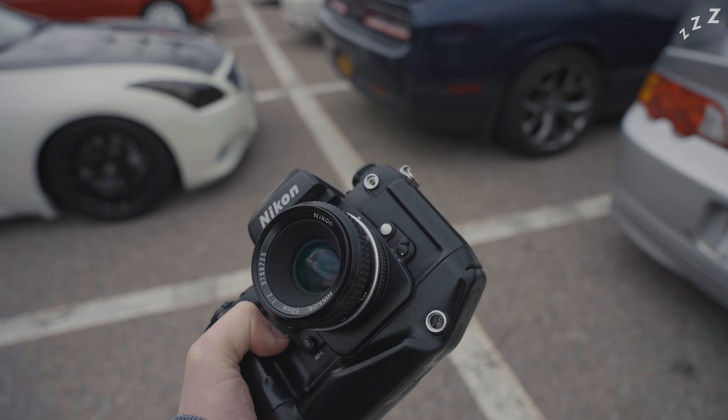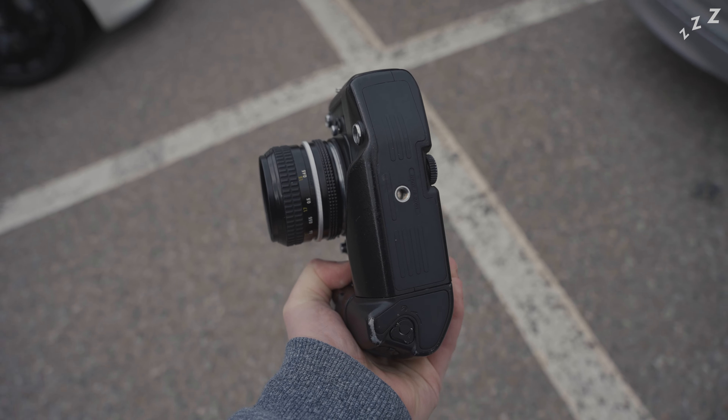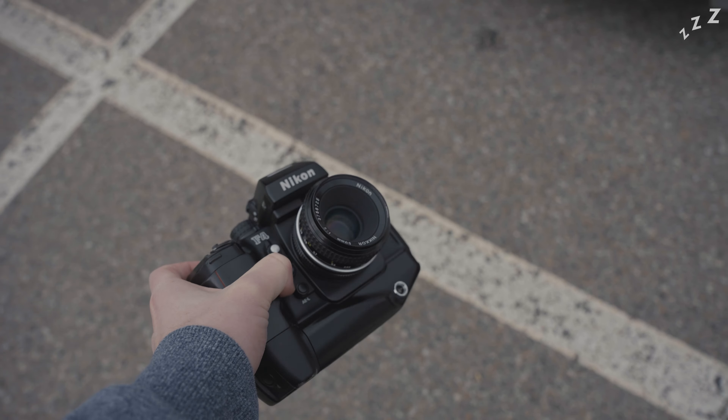So naturally, I brought along with me my trusty Nikon F4 — and would you look at that absolute unit?